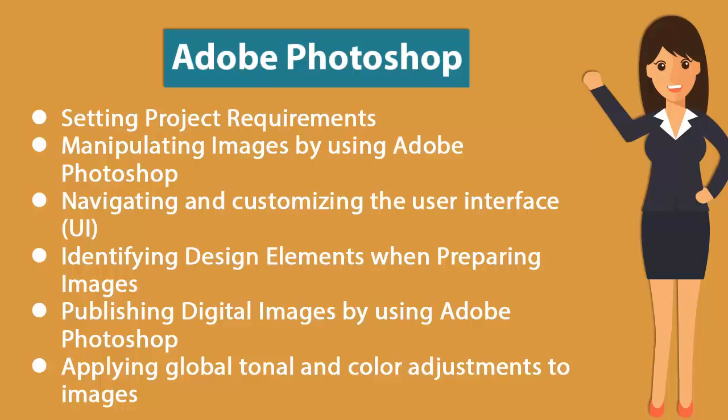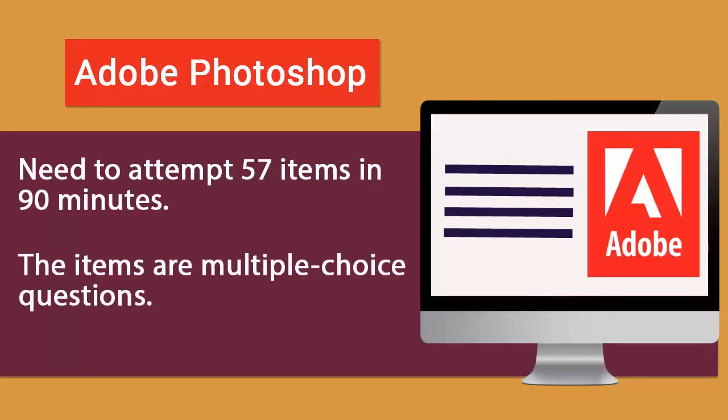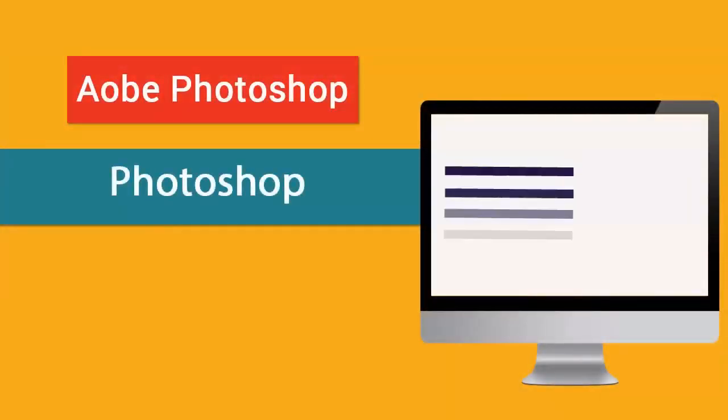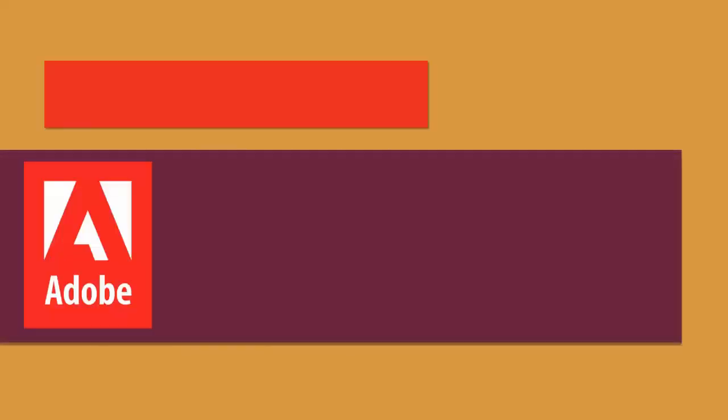The exam also covers publishing digital images using Adobe Photoshop and applying global tonal and color adjustments to images. For the Adobe Photoshop exam, you'll need to attempt 57 items in 90 minutes. The items are multiple choice questions, and to pass you'll need to score 300 out of 700.